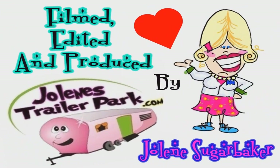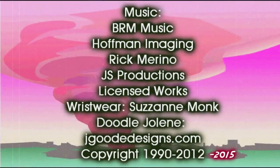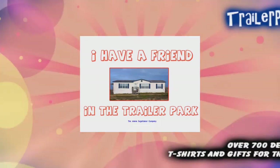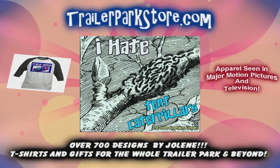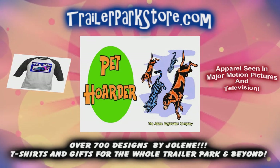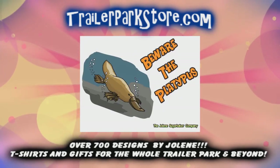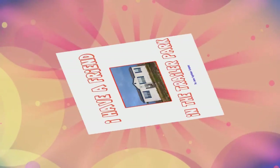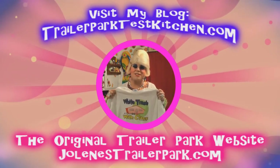Slap on all your blue eye shadow, watch out for that big tornado, get all filled with pride in the double way. Jolene Sugarfaker, she's the trailer park queen in the double way. Jolene Sugarfaker, she's the trailer park queen. Visit my store at trailerparkstore.com.